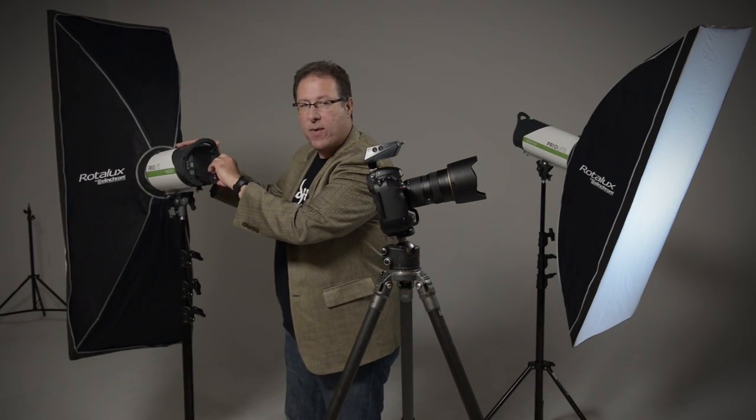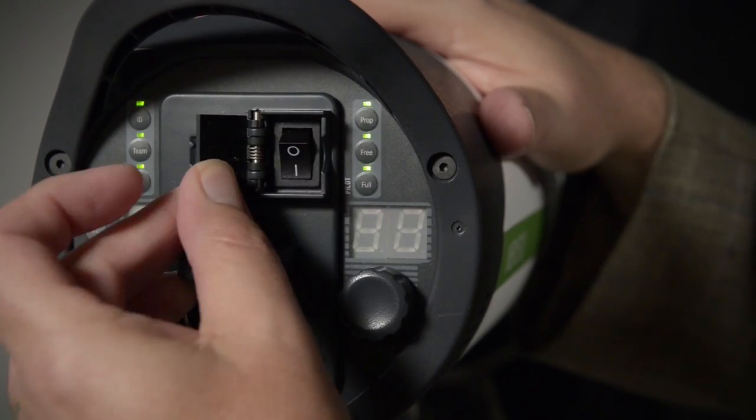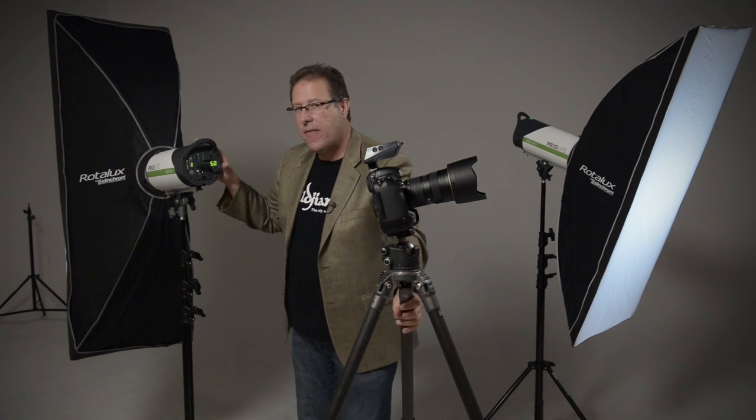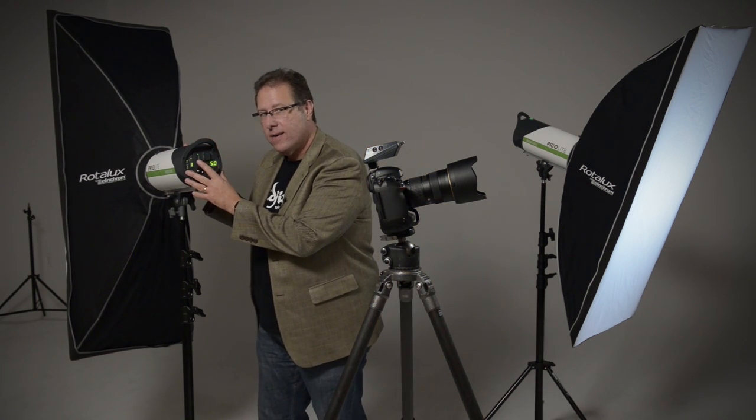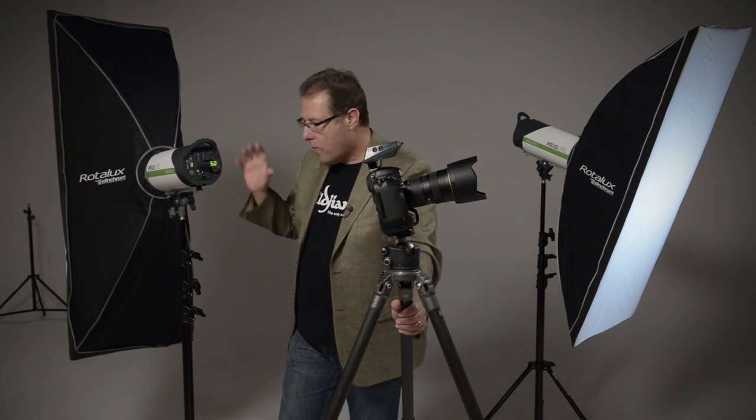So you're not carrying a separate battery pack — all you're carrying is the strobe itself. It turns on and off right here. No wire, no battery pack, nothing — I thought that was really cool. But the other thing I fell in love with: with a regular battery pack, because you're running off a battery...